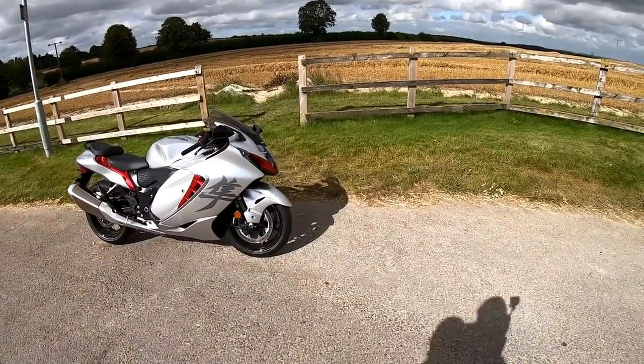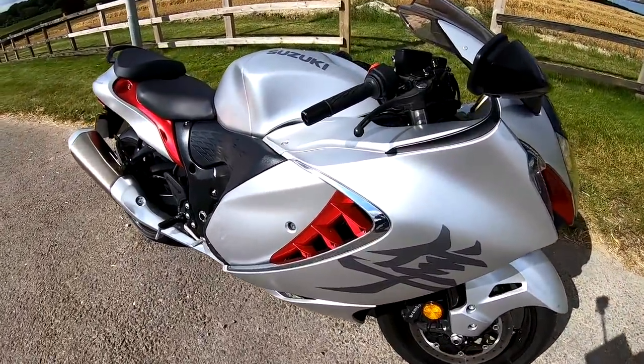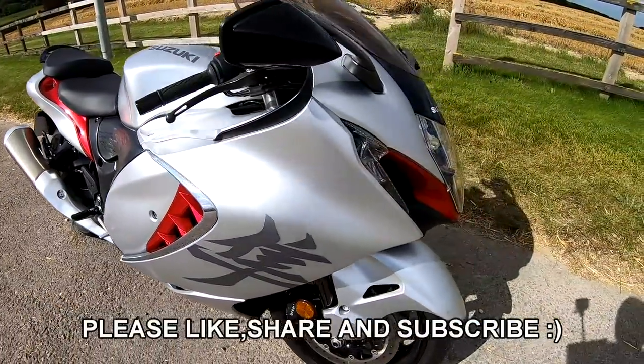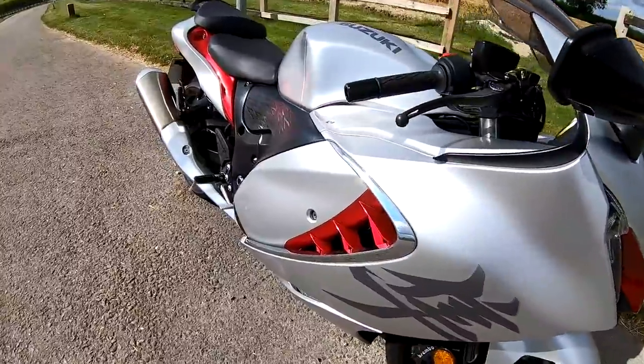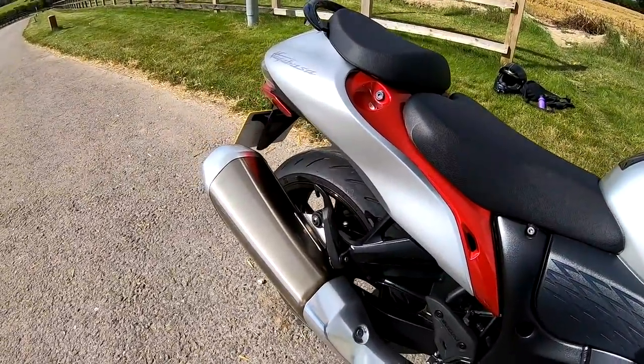Welcome along today to a review on the all-new 2021 Suzuki Hayabusa, very kindly loaned to me by the guys at Crescent Suzuki here in Dorset in the south of England. So lots to talk about on this bike, so you may want to go and make yourself a cup of tea. We'll just run around it in the usual fashion, talking about all the specs, and then I go for a test ride.